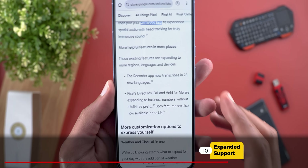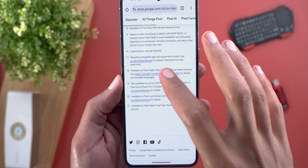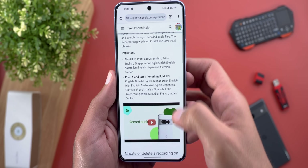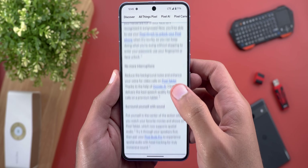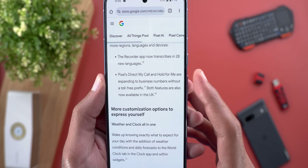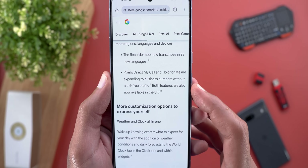The Recorder app can now transcribe in 28 new languages — you can tap on that link to see which languages are currently supported on which devices. There's also another improvement related to Hold or Direct My Call and Hold For Me: Pixel's Direct My Call and Hold For Me are expanding to business numbers without the toll-free prefix. Both features are also now available in the UK.